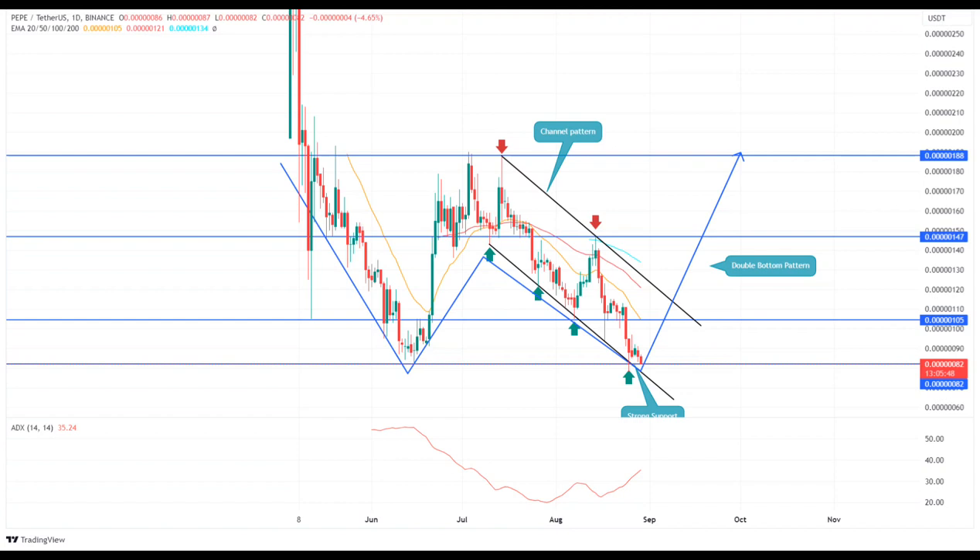Can the Pepe price rise back to $0.000015? While the bullish outlook seems favorable, the influence of the channel pattern is still aggressive on traders. Therefore, investors looking for a safer entry should wait for a breakout above the resistance trend line, which may bolster buyers toward the early target of $0.000015. On a contrary note, a bearish breakdown below $0.000082 or the channel pattern may invalidate the bullish thesis.